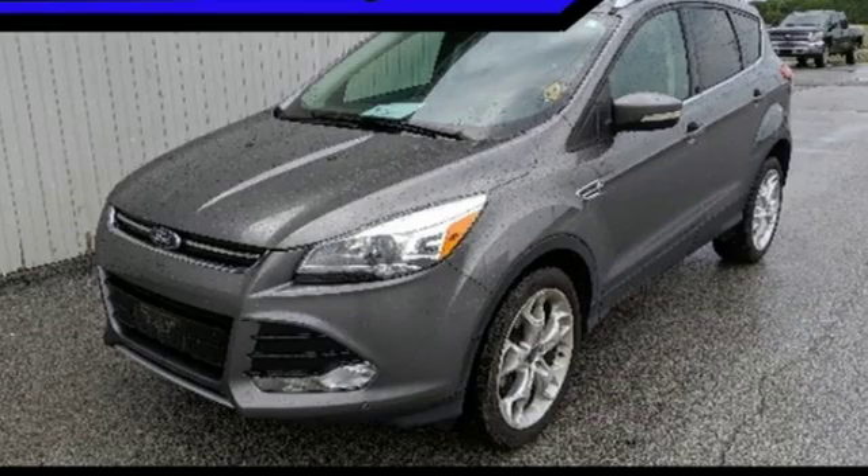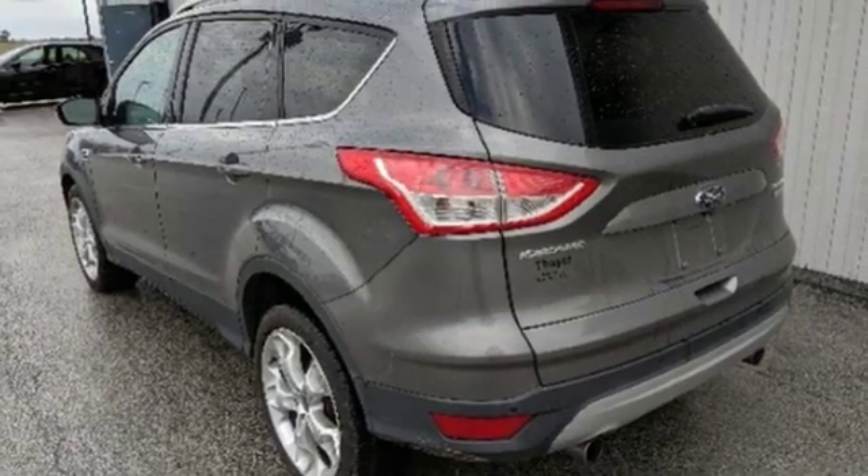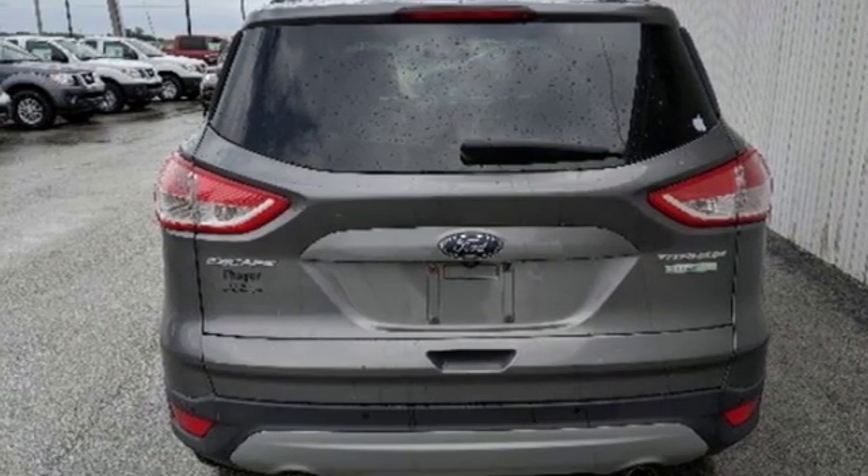Ford has won over millions of loyal customers with a wide range of value-driven vehicles. Someone is going to drive this fantastic vehicle off the lot — it should be you. Test drive it today.